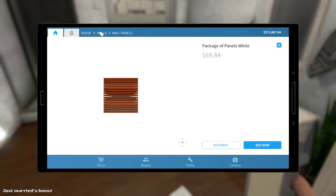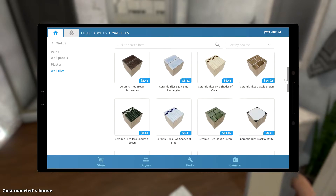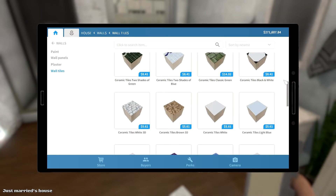Let's take a look at the wall tiles — attempted to go with the white tiles only.